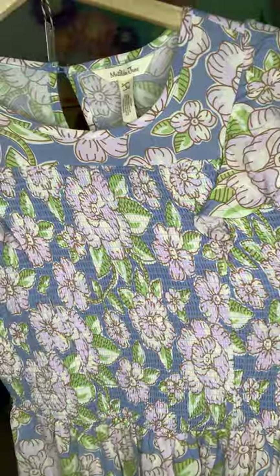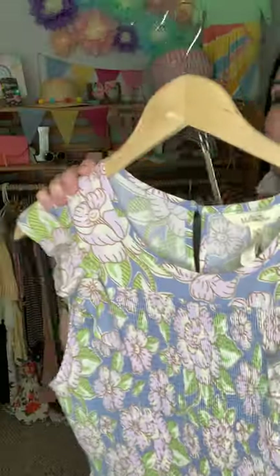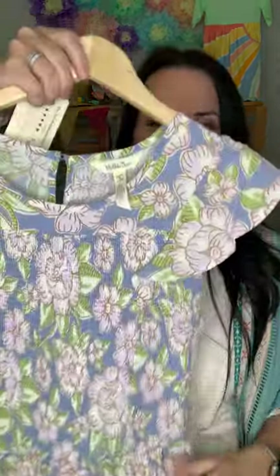It is a woven material, but up top all of this is smocked, so it is stretchy. Then it goes down to the woven material, and at the bottom it has a little cutout detail and a ruffle at the bottom. It does have little flutter sleeves, and the back has a button eye-hole back closure.